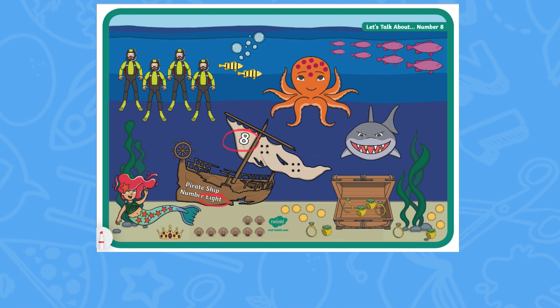This poster has been designed to support the White Rose Maths Scheme of Learning. The poster supports children's understanding of key concepts, such as counting in 1s, 2s, doubling, number bonds, and more and fewer.